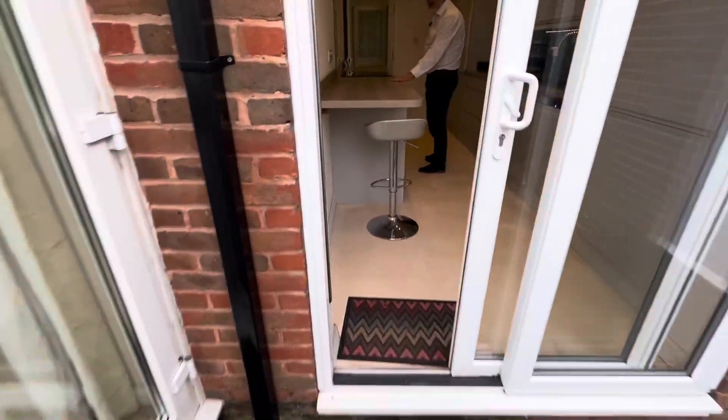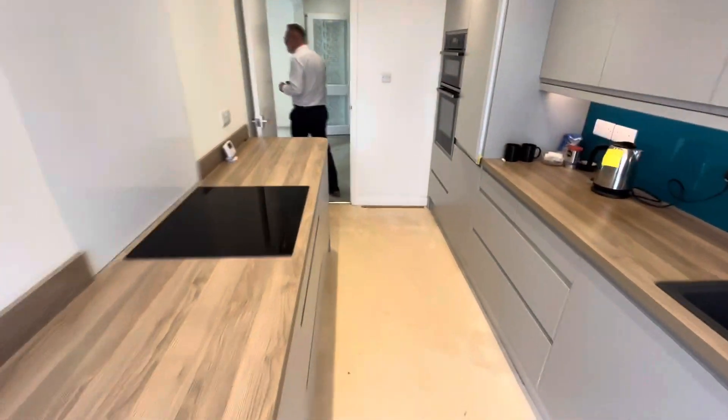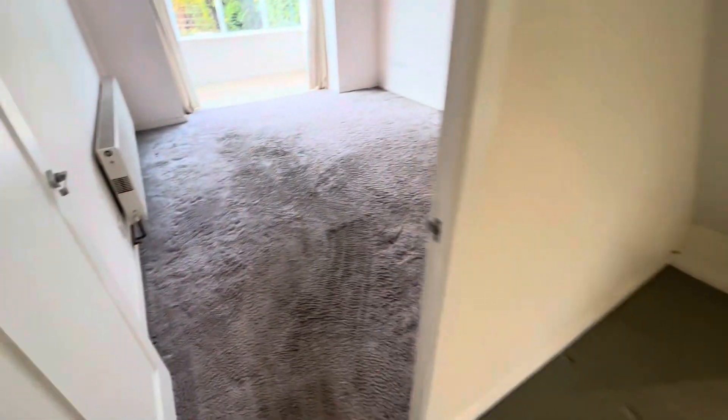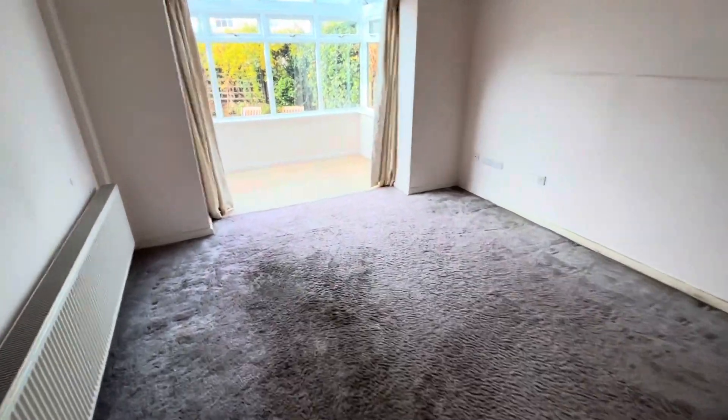Coming back into the kitchen, you've got a nice little breakfast bar area and plenty of cupboard space. We then go into the lounge which faces over the back and into your conservatory area.